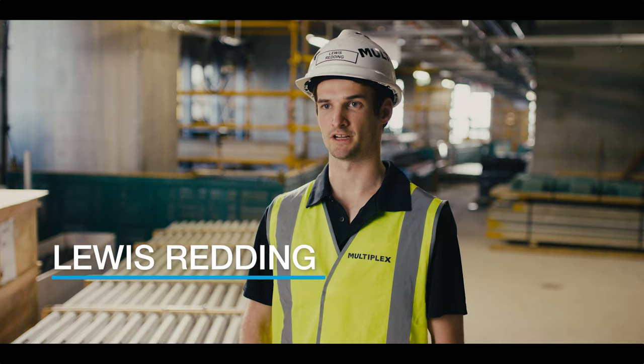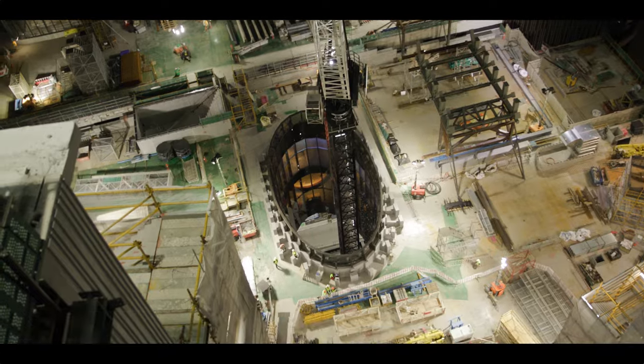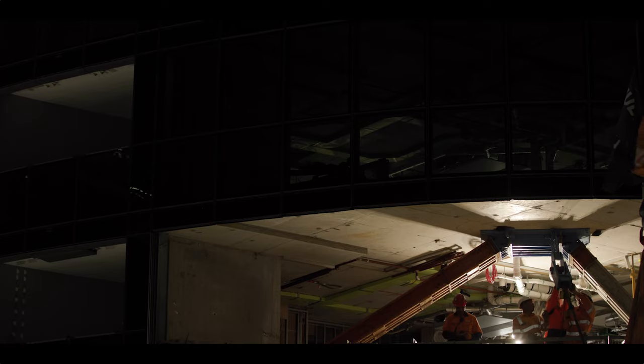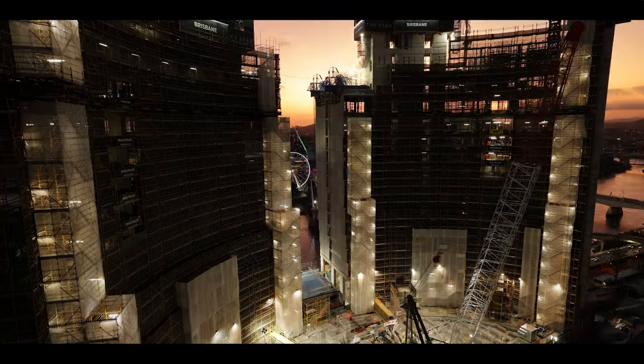Queen's Wharf as a project involves four towers, seven levels of podiums, and then five levels of basements as well. It's a massive project — each tower has its own team, each podium has its own team, and the basements obviously as well. Four towers in total, and they're connected by the three Skydecks.